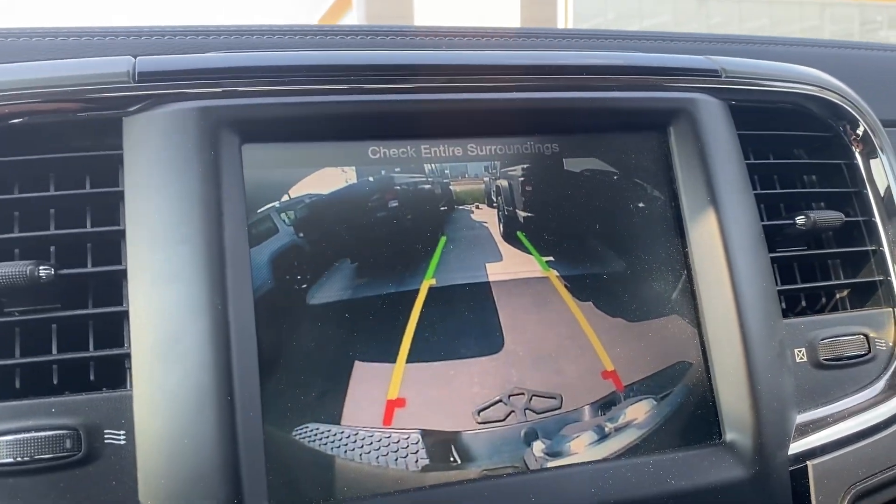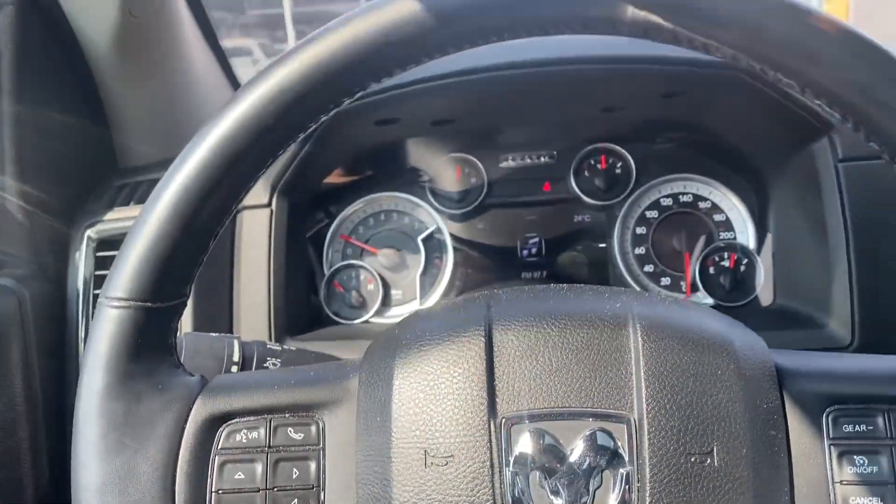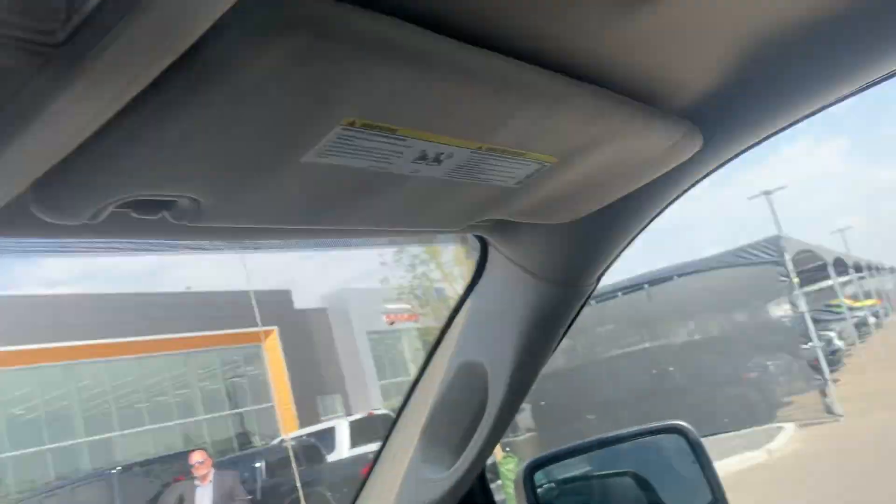Of course you have that backup camera I was showing you, cruise control, hands-free, and you can vent this back window just like that.